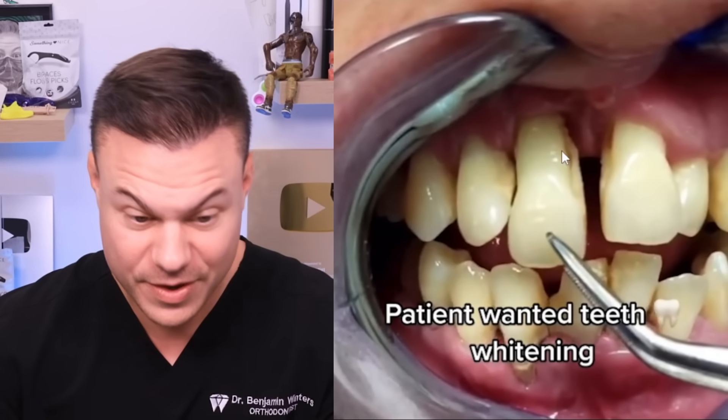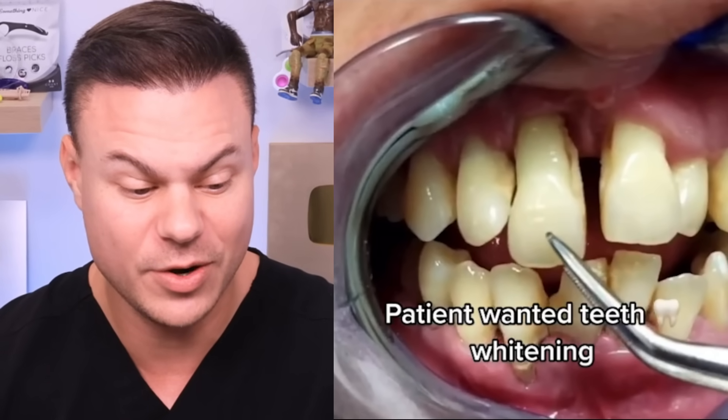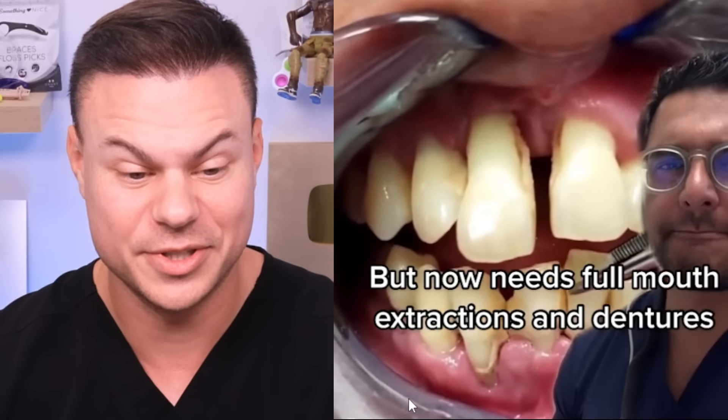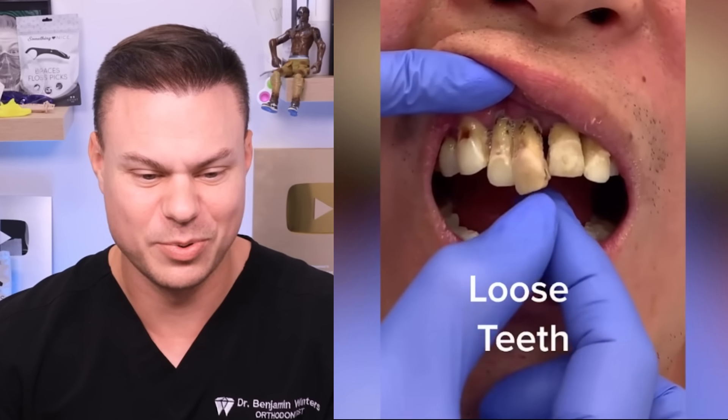Whenever these things drop, the gums get lower and lower until there's nothing holding in the tooth and then it's just super wiggly like that. Eventually they will just literally fall out of your mouth. This is the easiest way to pull out teeth ever - you just breathe and they fall out. That's crazy.